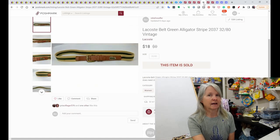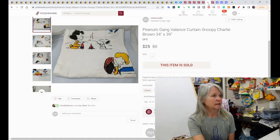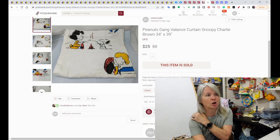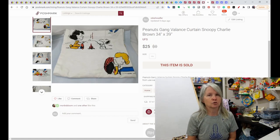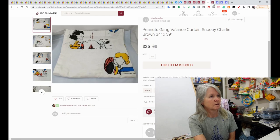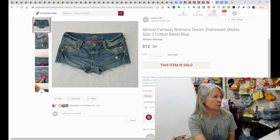This I picked up at the Goodwill bins during Courtney's scavenger hunt — it was a Lacoste belt, and it sold for $18 on Poshmark. Then I picked these up at an estate sale or yard sale recently; I think I paid a dollar — it was a Charlie Brown Peanuts valance curtain, and it sold for $25. And then these Almost Famous brand short shorts sold for $12.